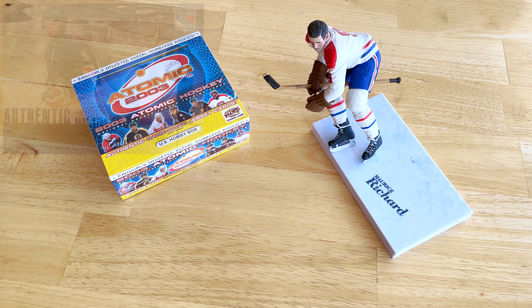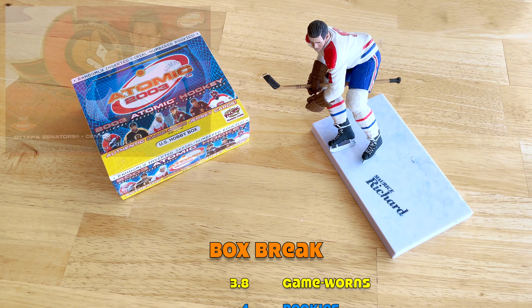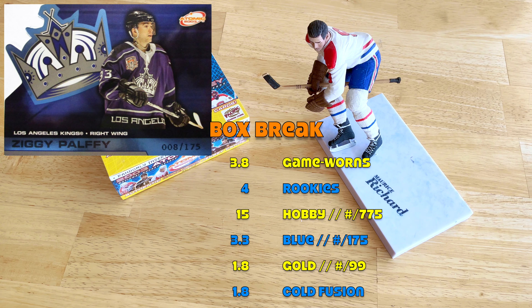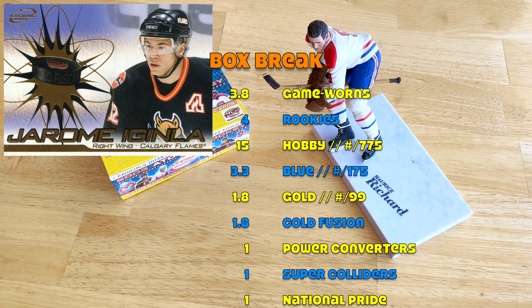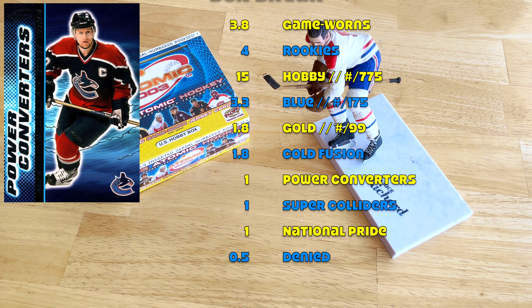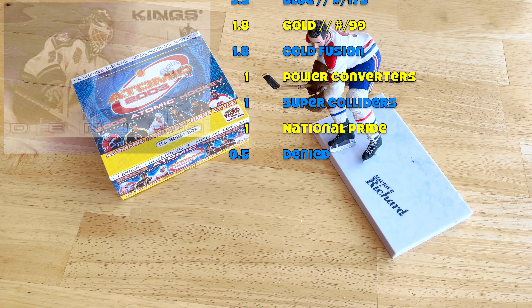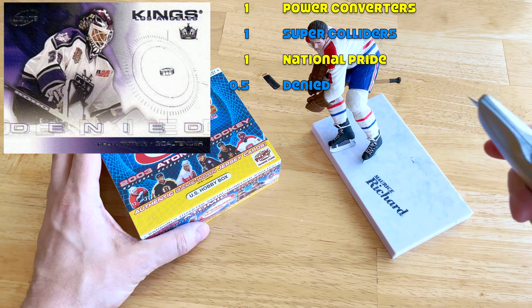Within a box break, expect 3.8 game-worns, four rookies, 15 hobby parallels, 3.33 blues, 1.8 golds, and the other inserts: about 1.8 gold fusions, so two of those, one power converter, one super collider, one U.S. national pride — unless it's a Canadian box, we'll see — and a 49% opportunity to hit one of the dies.